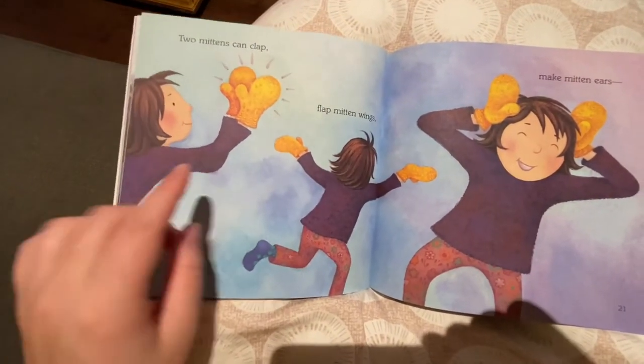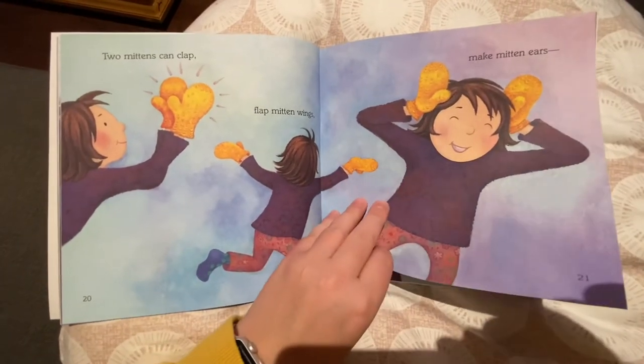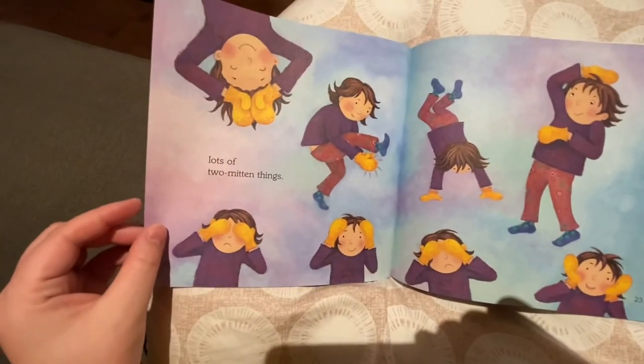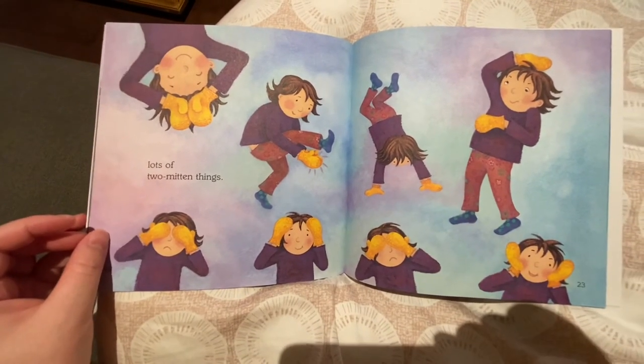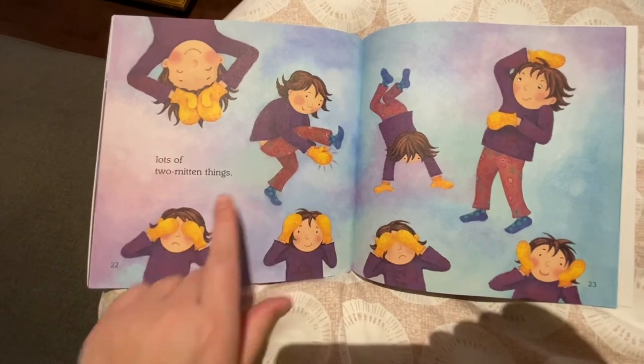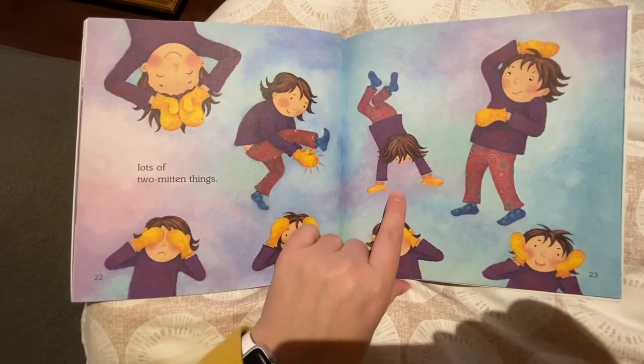Two mittens can clap, flap mitten wings, make mitten ears. Lots of two mitten things. Wow, look at all the silly things — clapping, hiding her eyes, even trying a handstand.